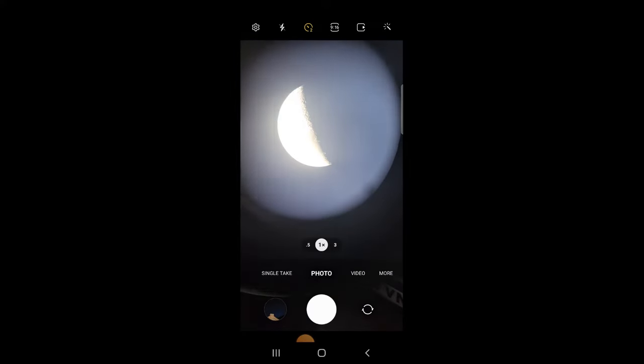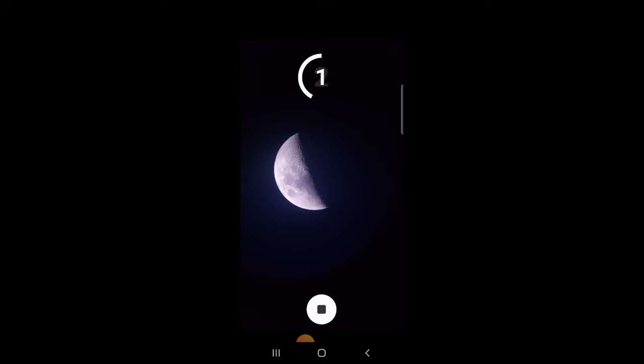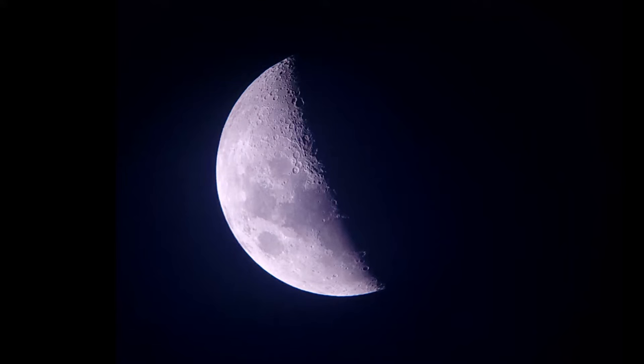This is only really realistic if you're taking a very quick exposure. A better solution is to use a phone adapter — a device that holds your phone steady in place over the exact position it needs to be over the eyepiece, so you can take pictures more reliably.